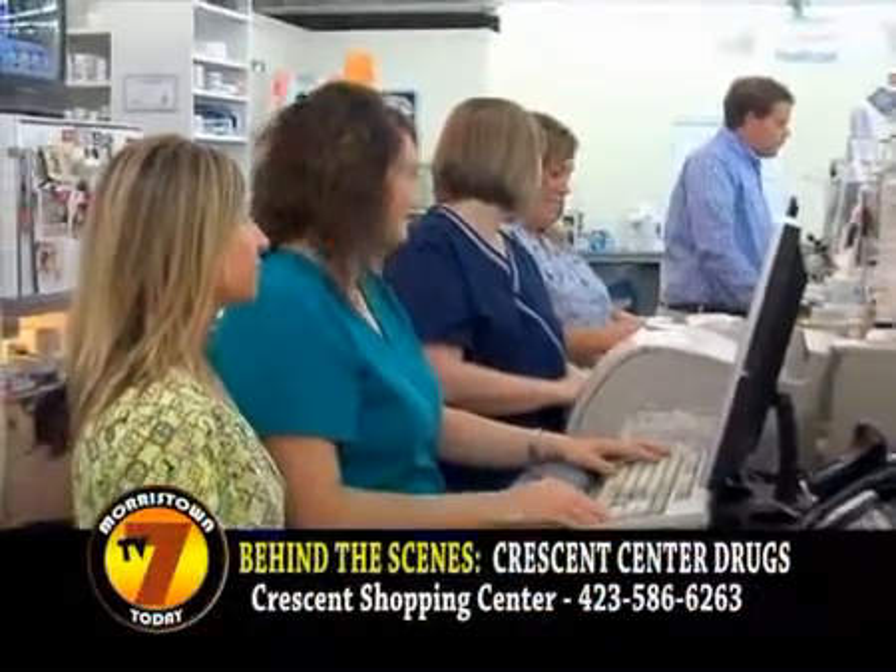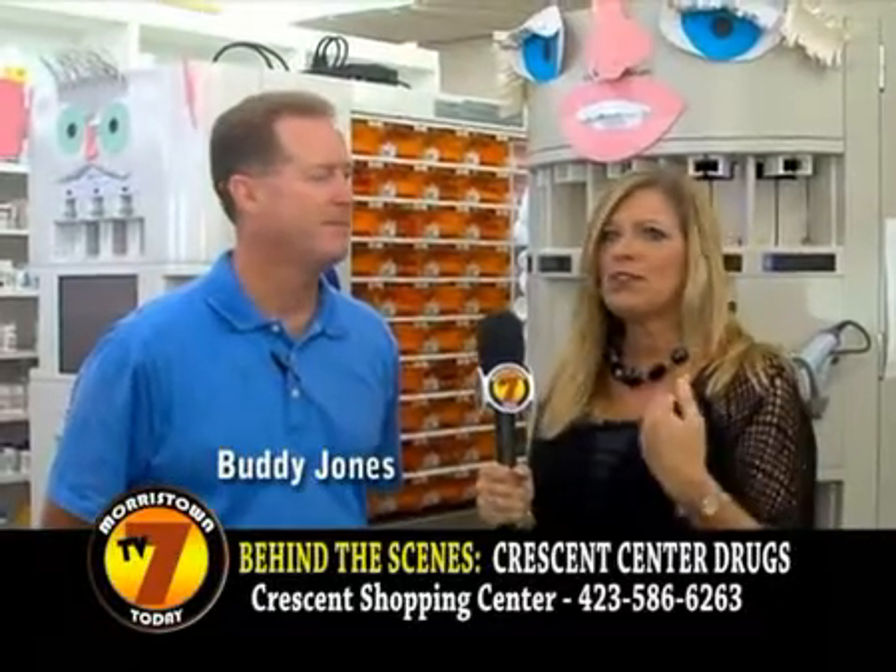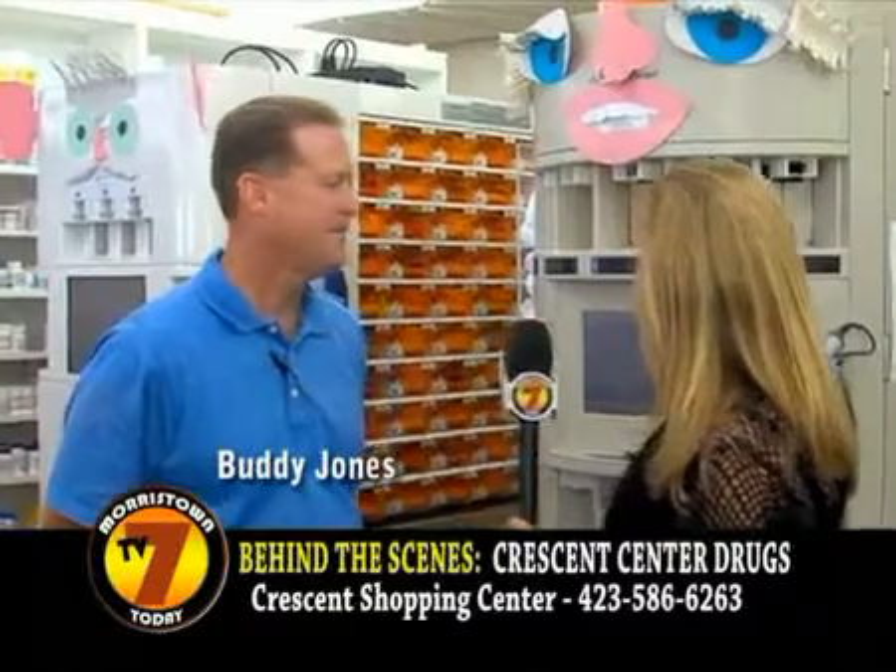We're here behind the scenes at Crescent Center Drugs, and this place is hopping today. I am here with Buddy Jones, and one of the things that I noticed, Buddy, when I first walked in is this thing right here — what is this?